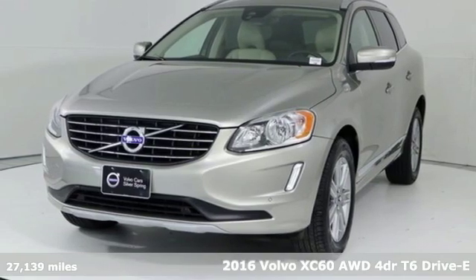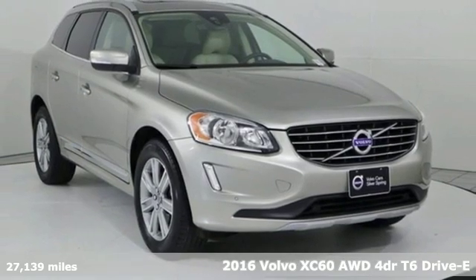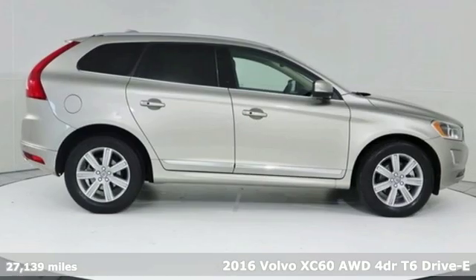Here's a 2016 Volvo XC60. Built to make your life easier, safer and better, it's the Volvo way.